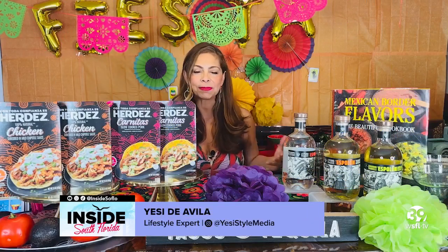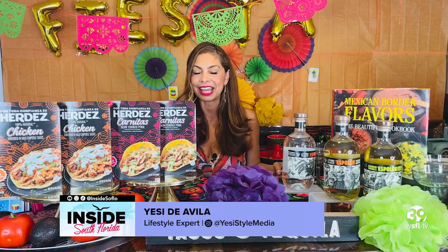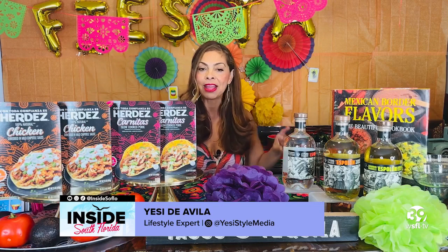All right, you guys, moving things along. Lifestyle expert Yesi Diabola joins us now with some must-haves for your upcoming celebration. Cinco de Mayo parties are around the corner, and so is the planning for so many summer parties and gatherings ahead. And I want to set you up with some quick and delicious ways to entertain your guests.